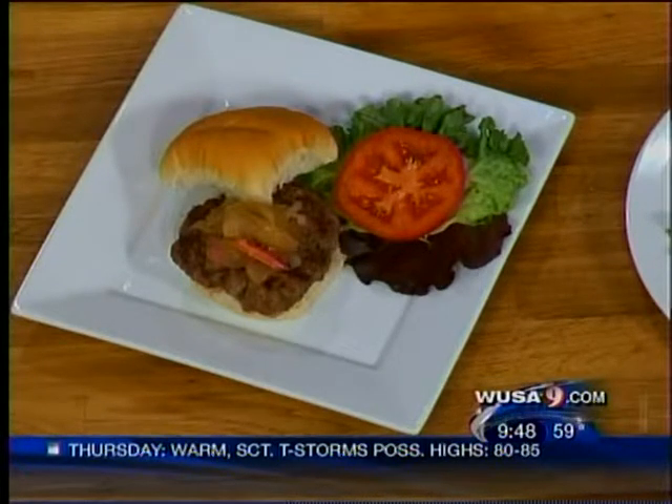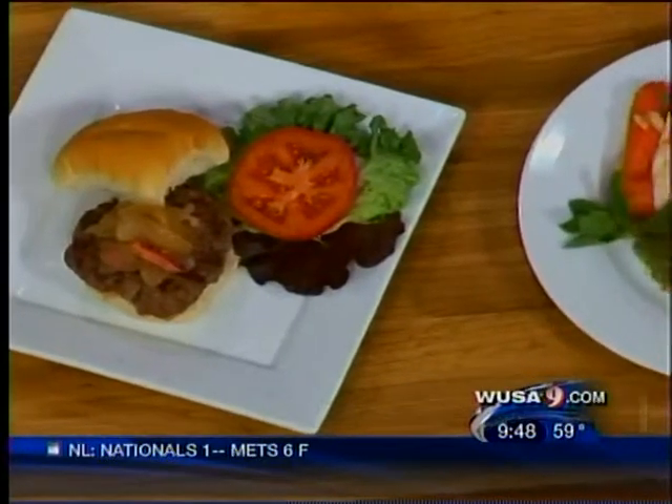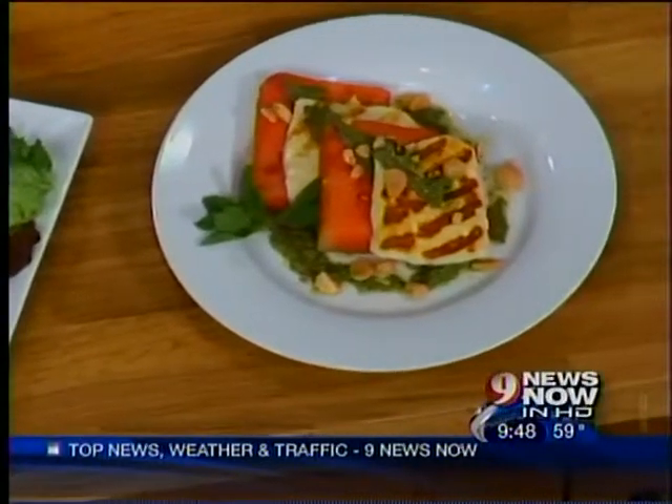Our other dish today — we're doing a grilled halloumi, which is a great cheese from Cyprus, very low in fat and high in protein. We're doing that with a little bit of watermelon, and we're going to make a mint pesto, some Marcona almonds, and lots of flavor.